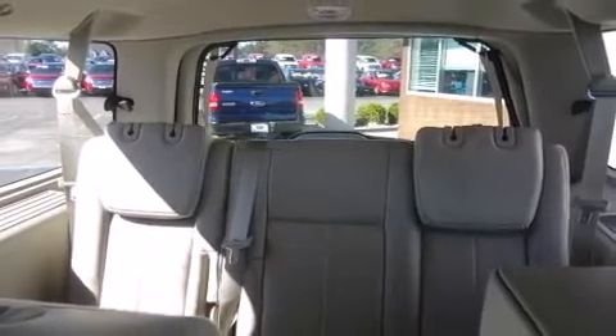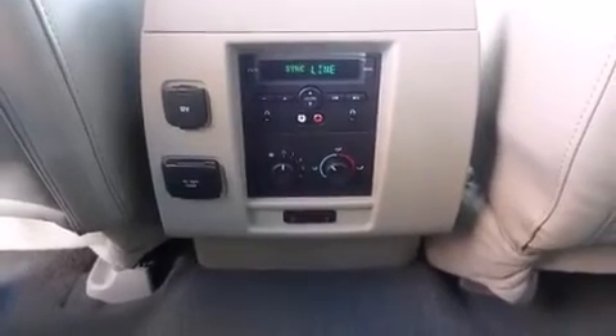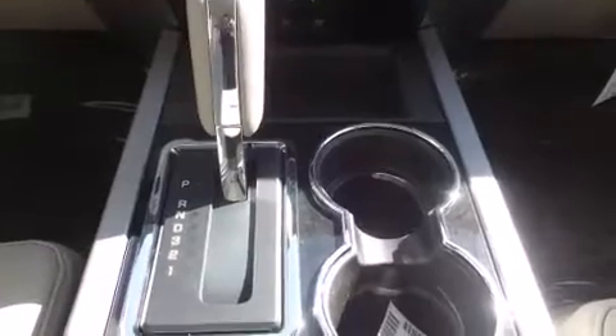Rear passengers enjoy the seat heating functionality, keeping them warm during the winter months. Audio features include a CD player with MP3 capability, rear-mounted audio controls, a 10-gigabyte hard drive, and seven speakers, enhancing the audio experience throughout the interior.